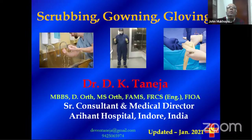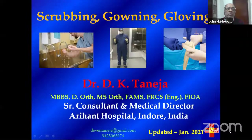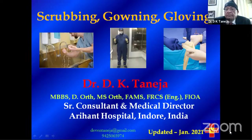Welcome everybody to this program today from the Orthopedic Research and Education Foundation, for MBBS students and PG students, brought to you through Ortho TV. Today we have Professor Taneja from Indore, who is going to talk to us about various aspects of scrubbing, gowning, gloving, and so on, which is important for infection prevention.